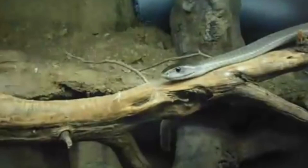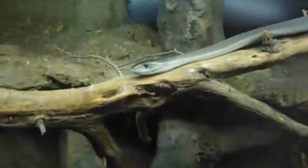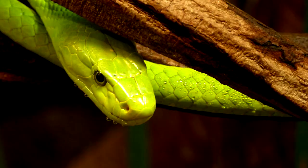Black Mambas appear dark brown, and sometimes even olive-colored. Their name does not come from the color of their scales, but rather from the inside of their mouth. Black Mambas have black mouths. Green Mambas don't have black mouths, just in case you were wondering.